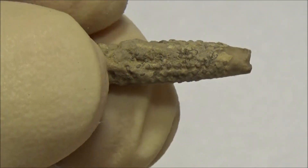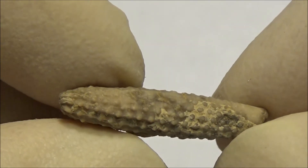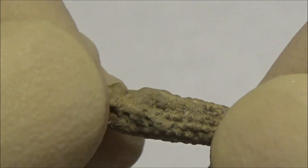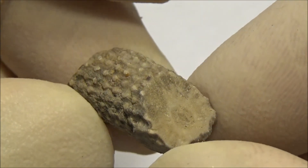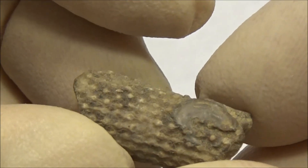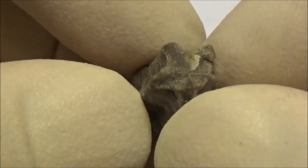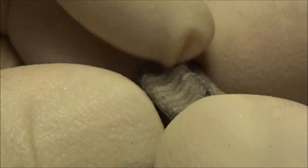This pointy piece is another fragment of a sea urchin spine. And this is a fragment of a sea lily stem. Fossil collectors usually call them crinoids. This particular one has a cross section in the form of a star.